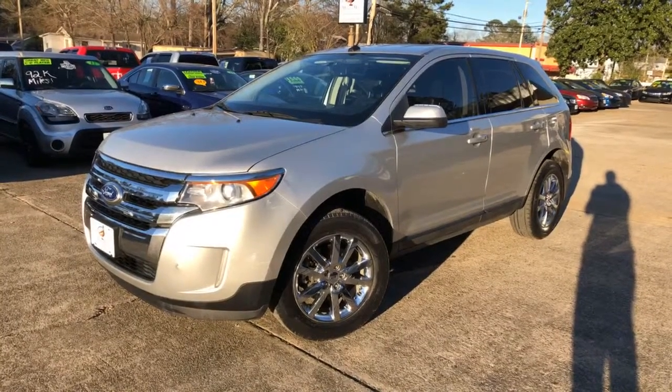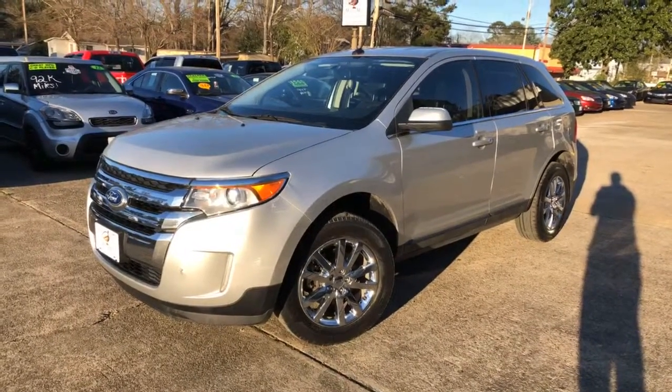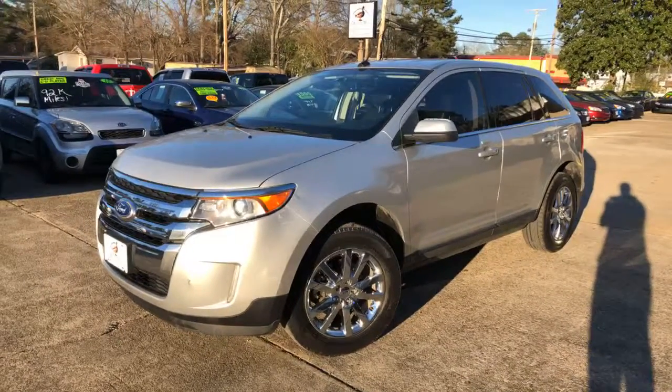Hey guys, it's Isaac at Mallard Motors, home of the $100 credit challenge, where if we can't get your credit approved for a new auto loan, we give you $100 cash.